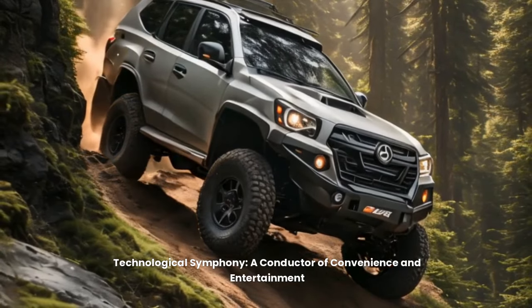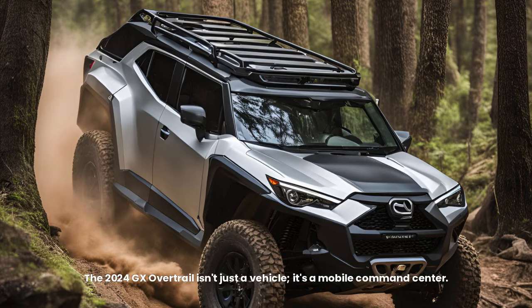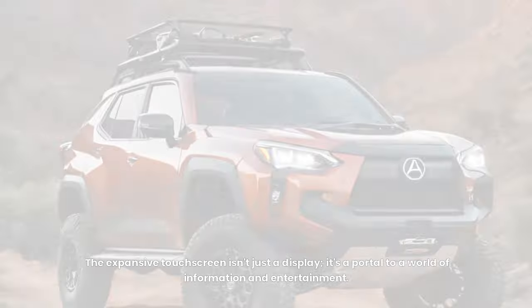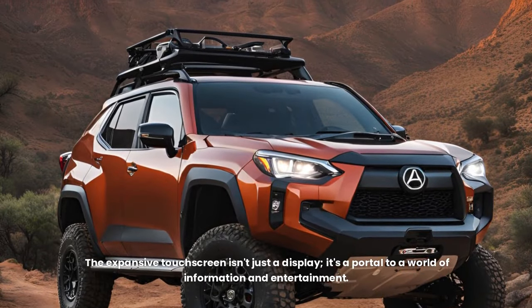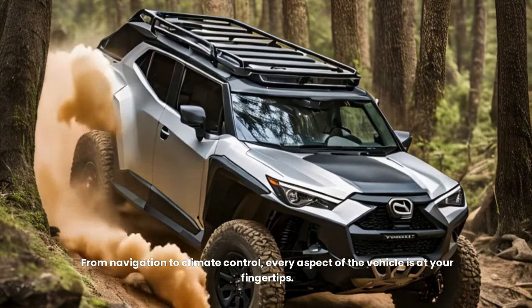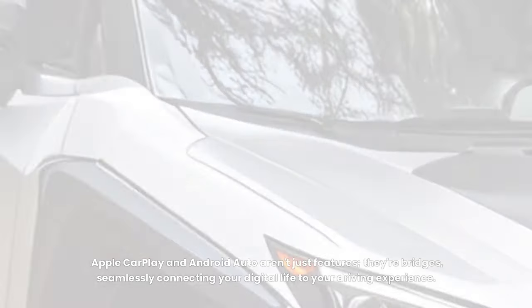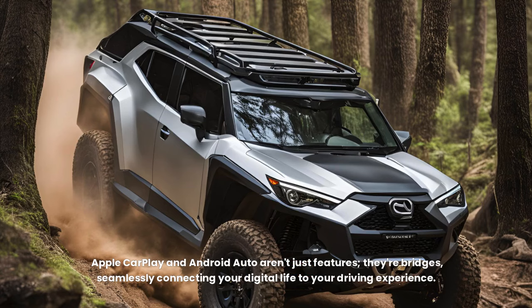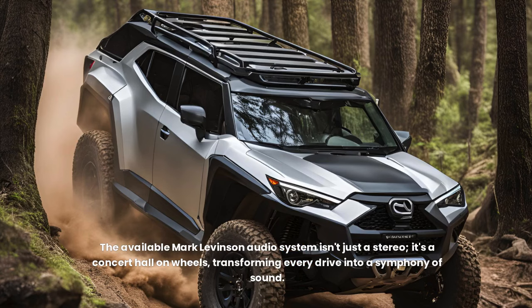Technological Symphony: A Conductor of Convenience and Entertainment. The 2024 GX Overtrail isn't just a vehicle — it's a mobile command center. The expansive touchscreen is a portal to a world of information and entertainment, putting navigation and climate control at your fingertips. Apple CarPlay and Android Auto seamlessly connect your digital life to your driving experience. The available Mark Levinson audio system isn't just a stereo — it's a concert hall on wheels, transforming every drive into a symphony of sound.